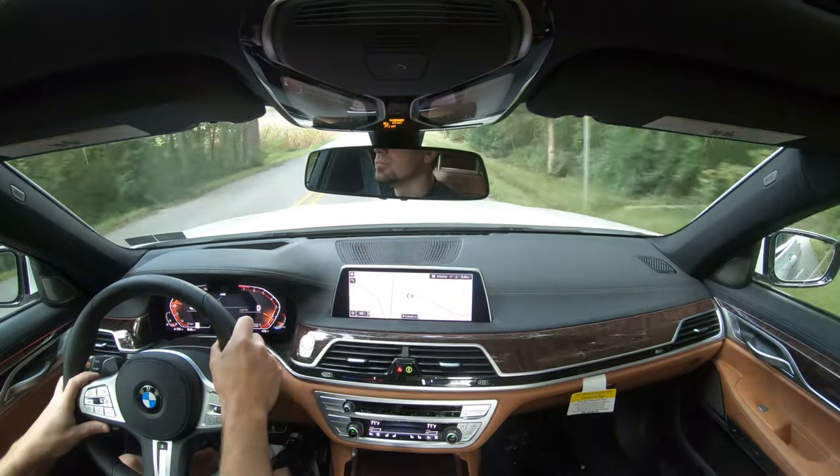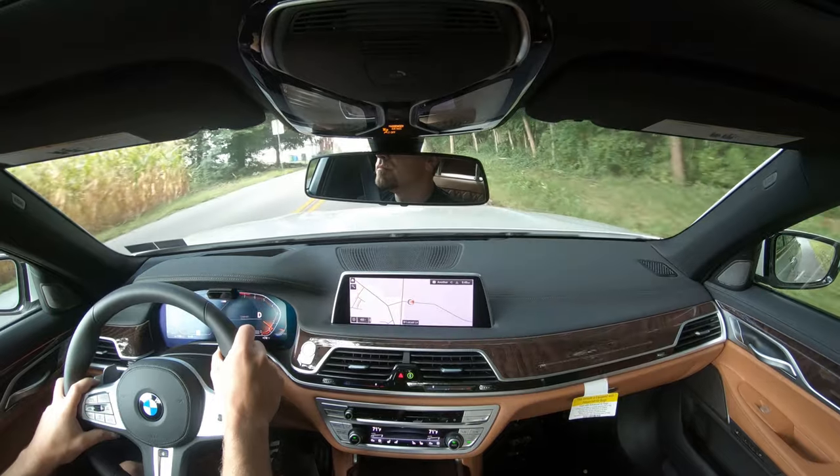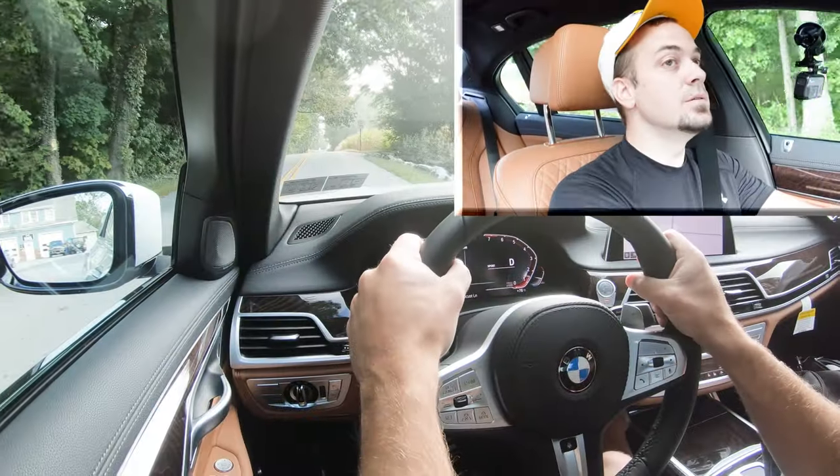Now let's slide the shifter back to the right to return to Drive with no manual shift mode, and test out the acceleration with the 7 Series in full automatic control. Let's see how quickly we can get this one up to speed — three, two, one.